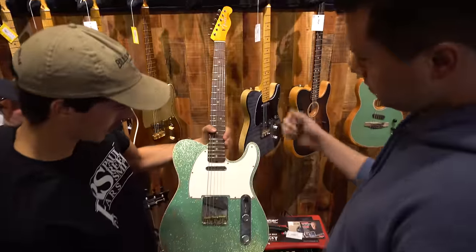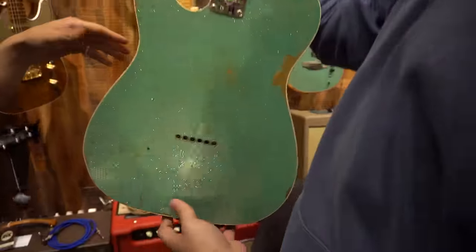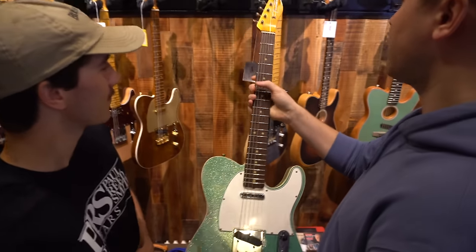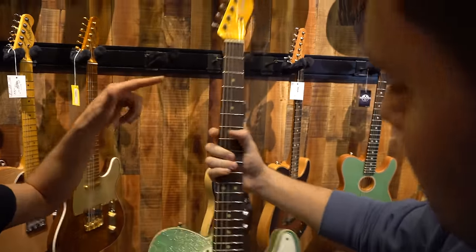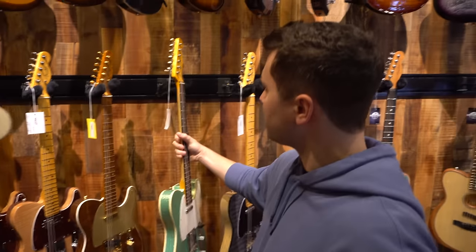Fender Telecaster from the custom shop. It's got a good sanded-down neck, custom pickups on there, good sparkle. Yeah, this is alright, but honestly there's something wrong with the neck, isn't there? Oh, it's a relic. Yeah, it's a good relic there. I like to relic my own guitars, but that's just me.